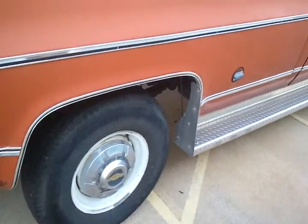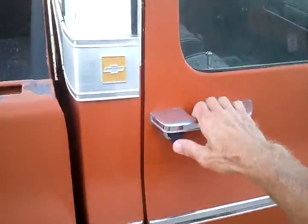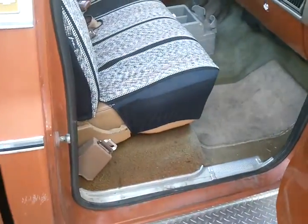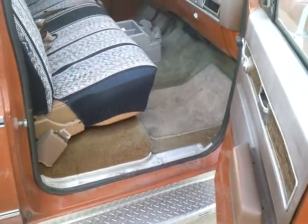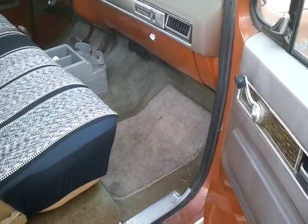Got a few rust spots in the common areas. I don't know what the seat's like under there. I'll have to pull it up and take a look. It may need repair. I just don't know.